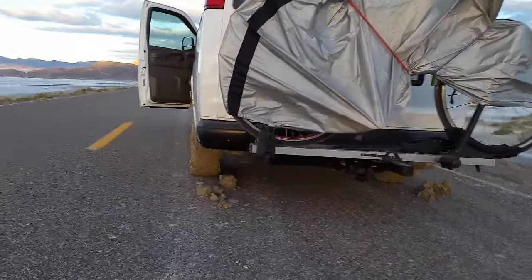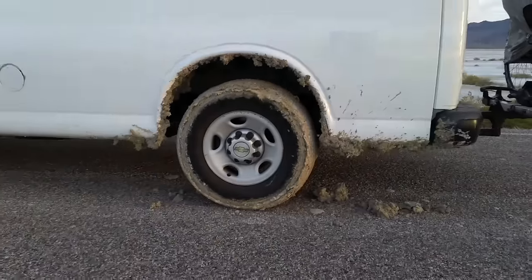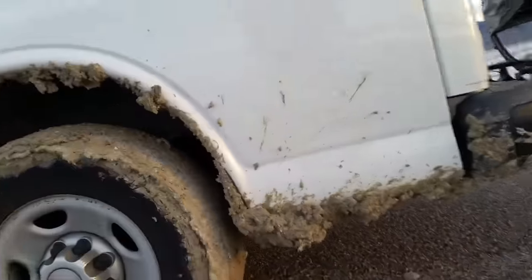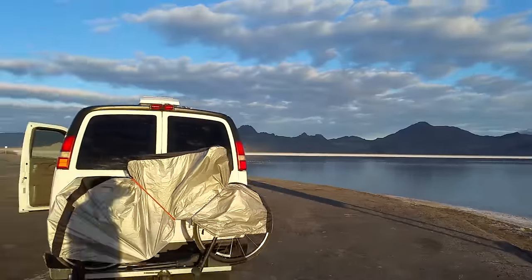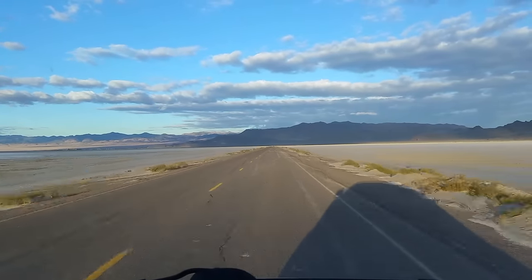I read online that the gas station right next to the Bonneville Flats has a hose system to wash off the undercarriage, because you want to get that salt off of your rig. But I asked the attendant and they said they don't provide any water like that. He actually told me this is the wrong time of year to be going out to the salt flats — it's too wet; you really need to go in August.